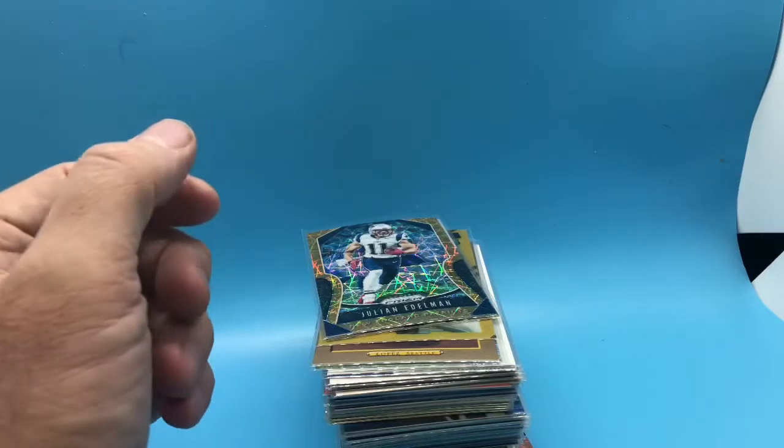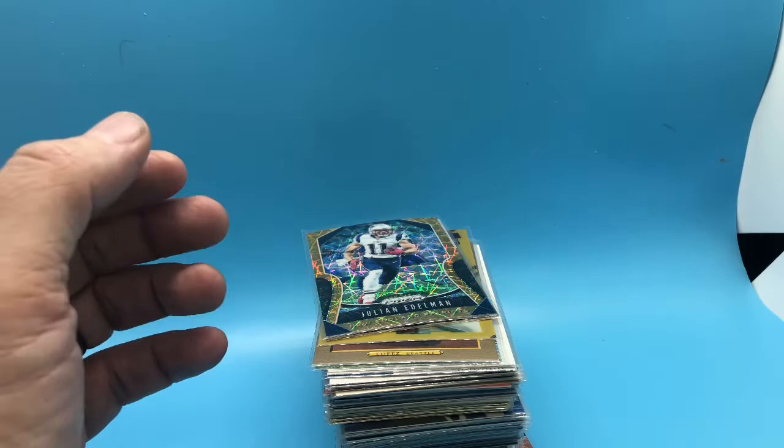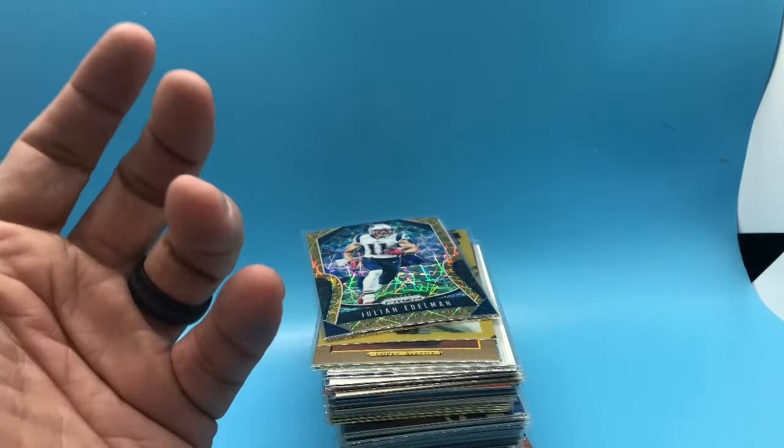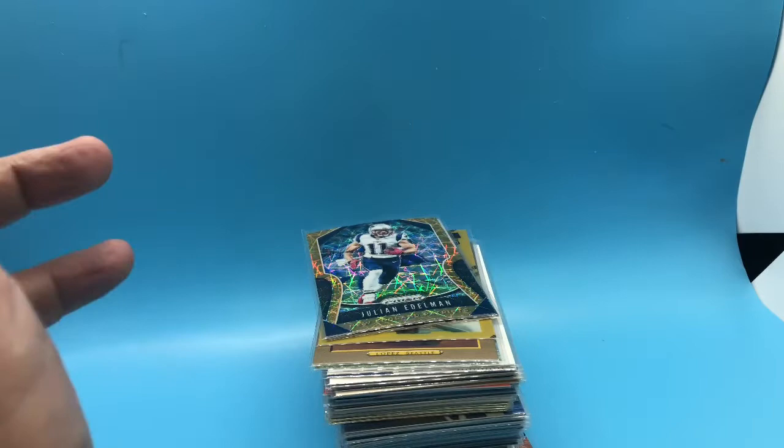Hey everybody, it's Mike, AKA That Card Guy. Today I got a little video about cards that I purchased out at a card show today. I think I spent about $150 on this batch of cards that I'm going to show you. It's an accumulation of 50-cent cards and dollar cards. Big shout out to my man Jay for hooking me up on a great deal — gave me a great discount even after I pulled all these cards. So yeah, let's get going.